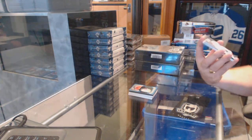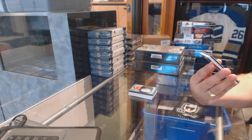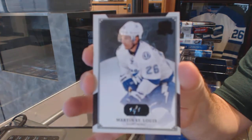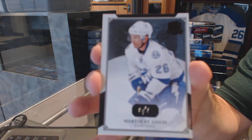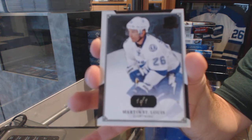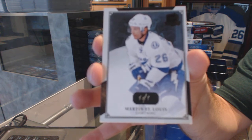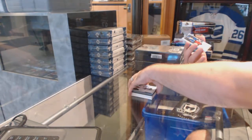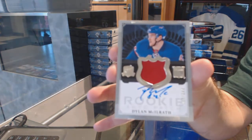For the Tampa Bay Lightning, we've got a base black parallel — one of one — Marty St. Louis. And we've got, for the Rangers, the 249, Dylan McElrath.